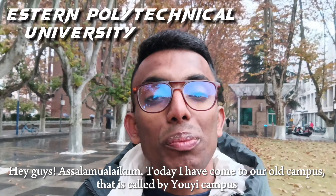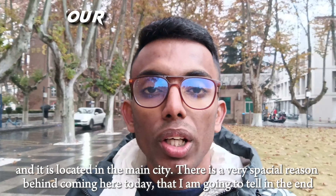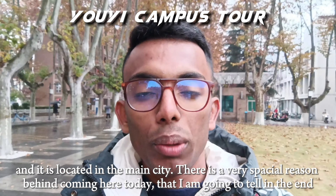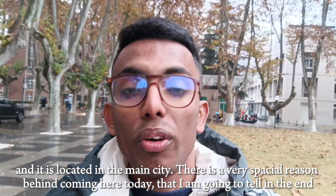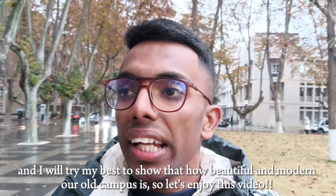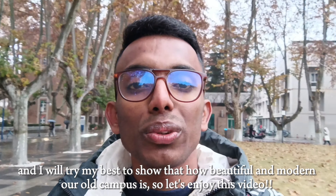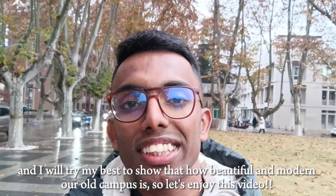Hey guys, assalamu alaykum. This is my old campus — this is my main campus. One important reason I made this video is to show how modern and beautiful the old campus is. Let's enjoy this video.